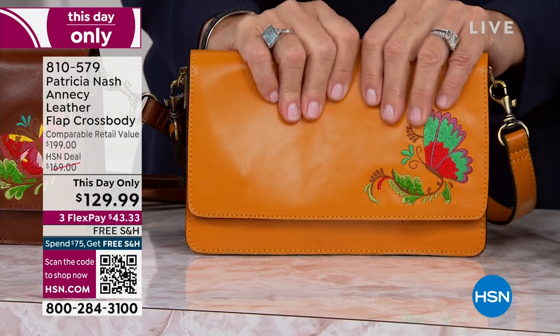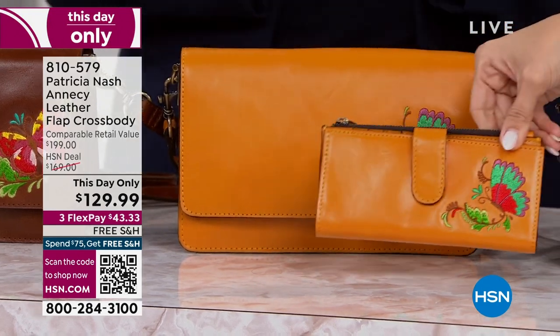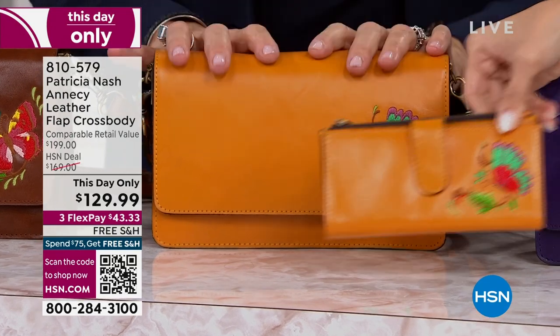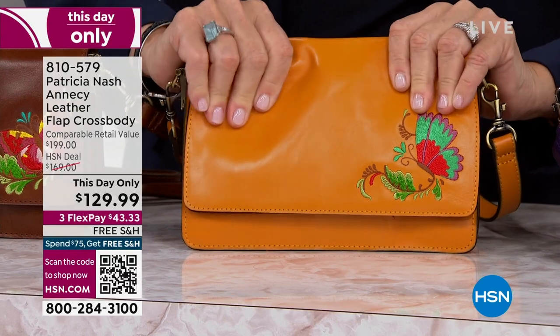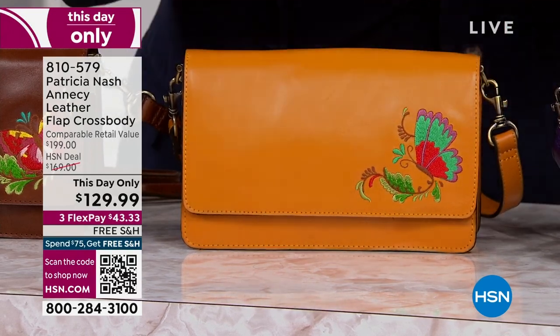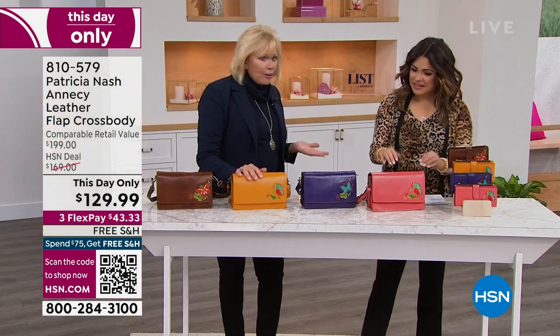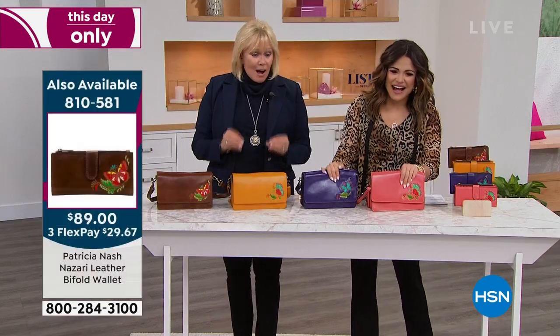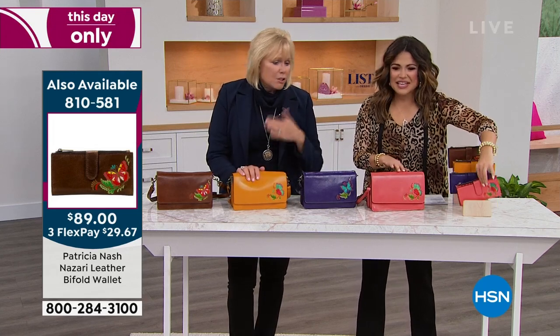This bag — I haven't even seen the production of this. We call this a vintage distressed leather. It's a full-grain vegetable tan leather. It's got all that beautiful grain to it — so buttery. When you get this at home, you open it and you can smell the leather. It's an experience. This is an incredible value. I had no idea I would be standing here tonight selling this bag at $129.